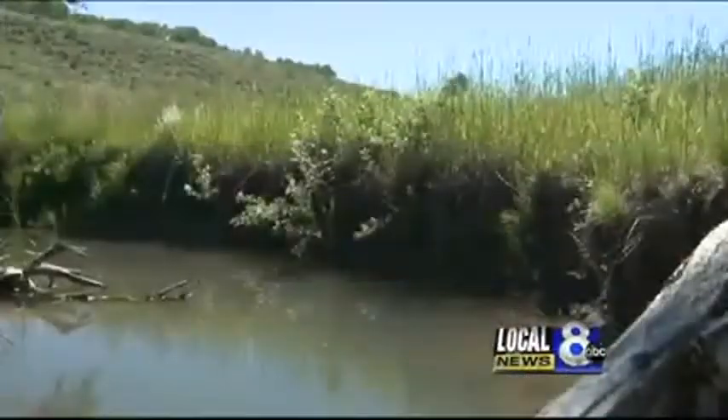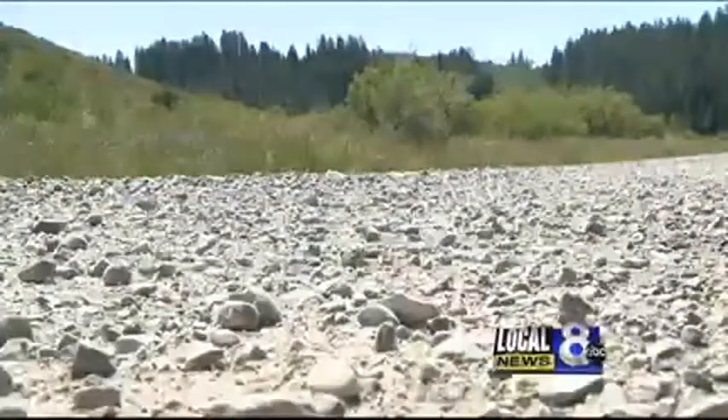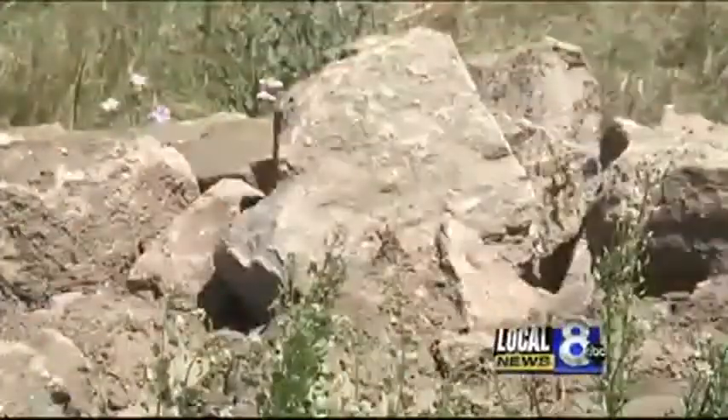But this rare fossil site almost didn't happen. This bed of rocks with all of these fossils came from this outcrop during a road construction project. Instead of turning the boulders into road gravel, the Caribou Targhee Forest Service saved them for Robison and Krumenacker.